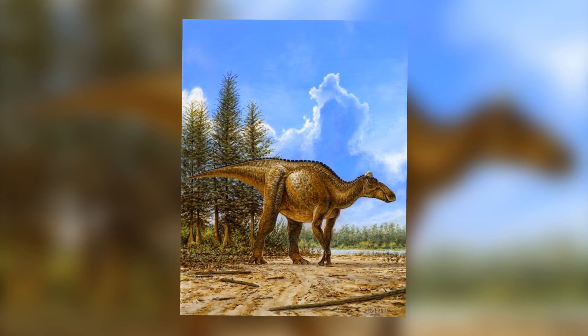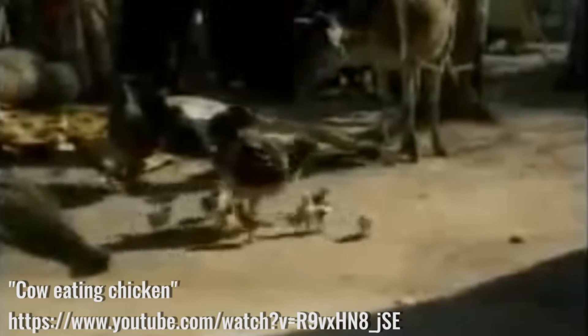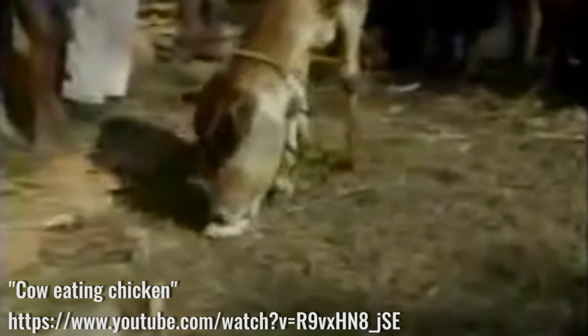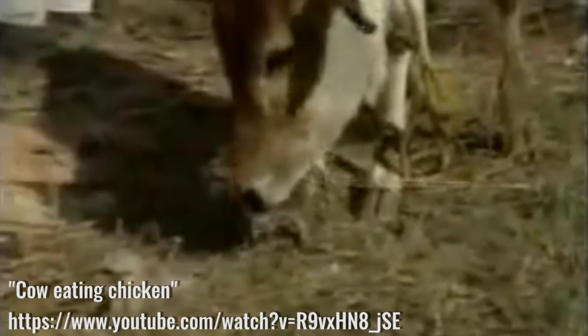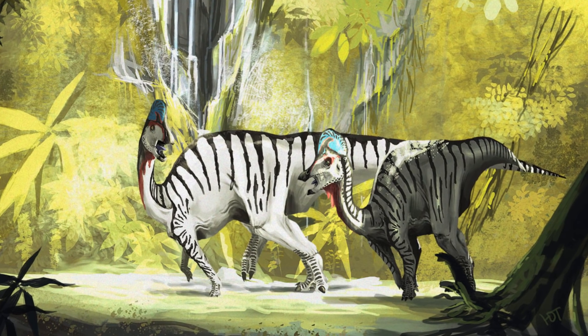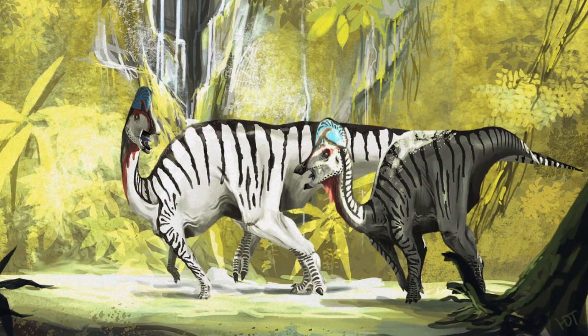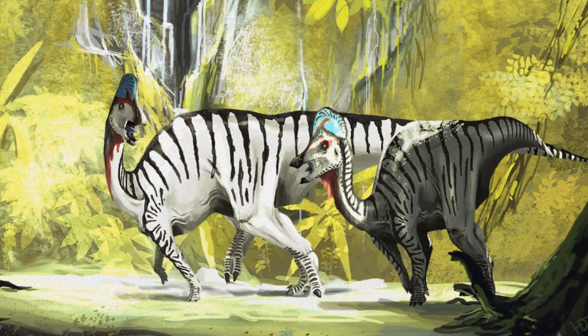This discovery might seem like a big surprise, seeing as hadrosaurs have always been considered completely herbivorous. However, many living animals that are thought to be herbivores actually consume other animals on occasion — such as the example of a cow eating baby chickens. This discovery just goes to show how we should not assume that we know everything about any prehistoric animal, and that many ideas we have about dinosaur behaviour can change fairly significantly once new data becomes available.